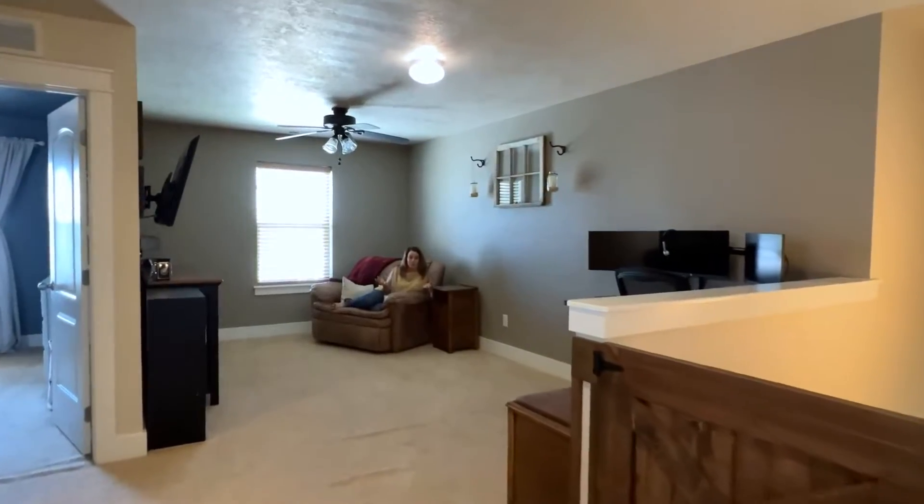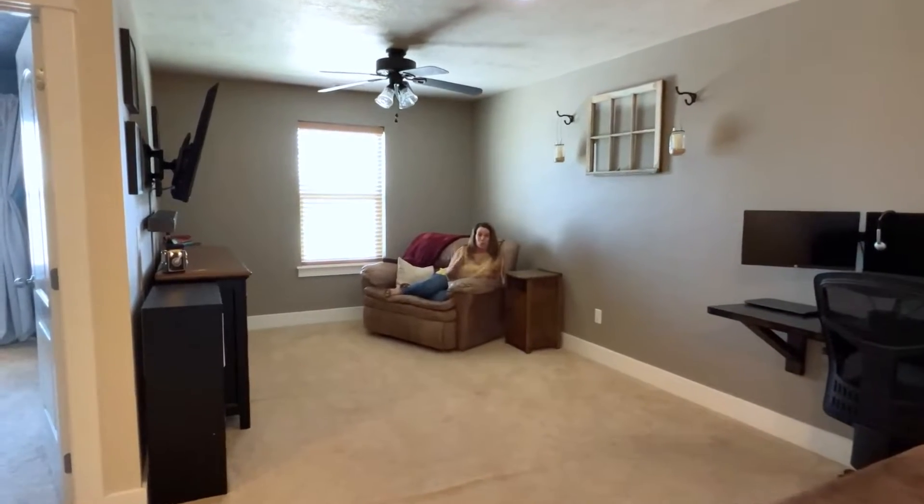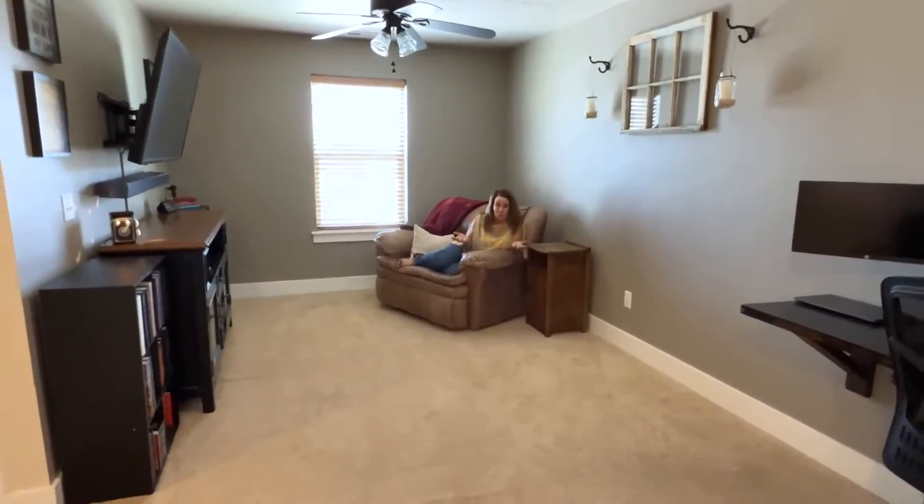Or it could be the flex room, which can be used as a home office, a toy room, a reading room, a movie room — you name it. I mean, it is a flexible room.